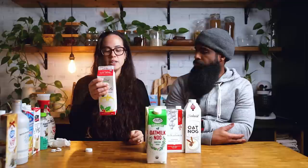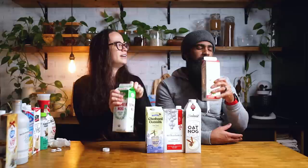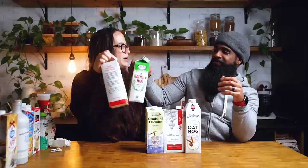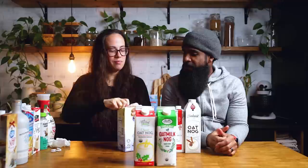This one is from Natural by Nature — I found it at Mom's Organic Market. It is also oat based. It smells nice. They taste almost exactly the same to each other. I actually feel like this one has maybe a little bit more spice in it. We need to keep these around to compare later.